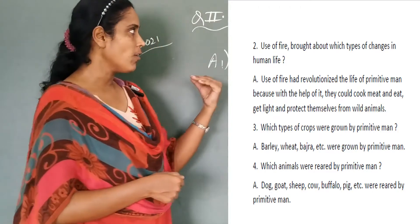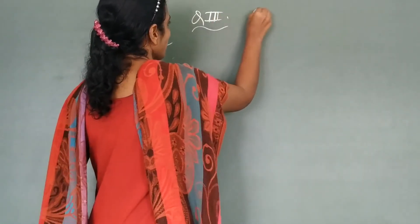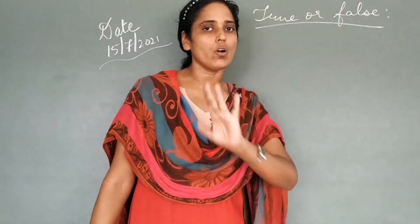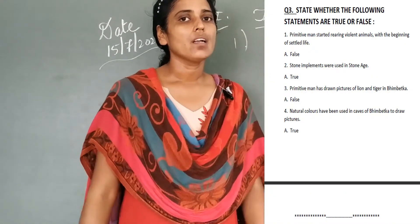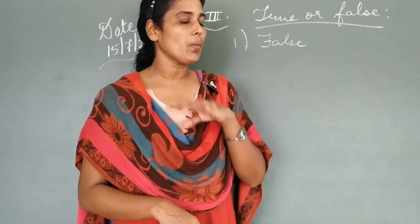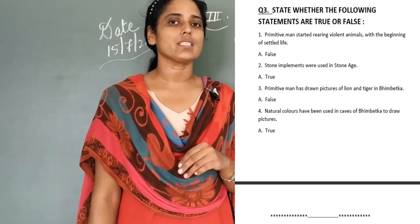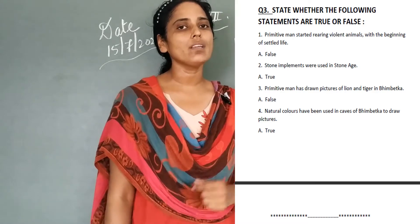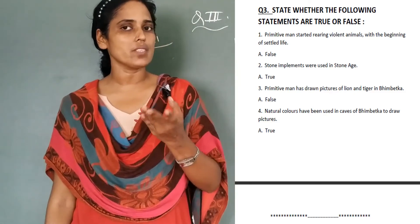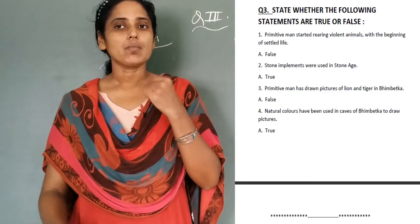So students, we come to the ending of Roman number 2, moving to Roman number 3: state whether the following statements are true or false. You will not cross or tick for the answer — you will write true or false. First: primitive man started wearing stitched clothes within the beginning of settled life — the answer is false. Second: stone implements were used in Stone Age — the answer is true, as the name itself is Stone Age. Third: primitive man drew pictures of lion and tiger in the caves — the answer is false. Fourth: natural colors were used in painting the cave pictures — the answer is true.